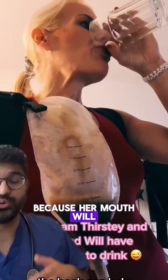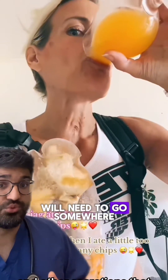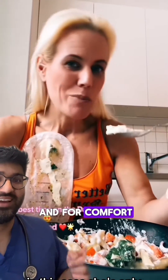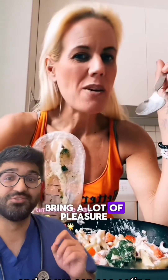The bag can help because her mouth will continue to create saliva and other secretions that will need to go somewhere. In this case she's only drinking for taste and for comfort, and as we can see, eating food can bring a lot of pleasure.